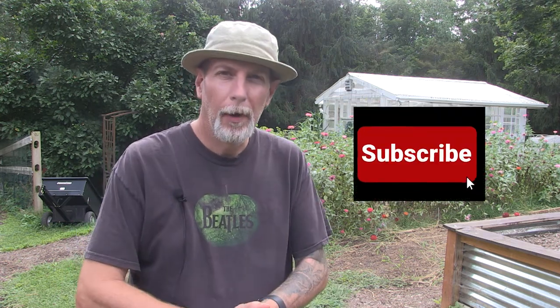Hey everybody, welcome back to One Seed One World. Today we are going to do another update on the artichoke grow challenge. If you've been following along since the beginning, this originally started off that Lacey Family Farms and I were going to do some collaboration videos on a competition to see who could grow the most artichokes this year.